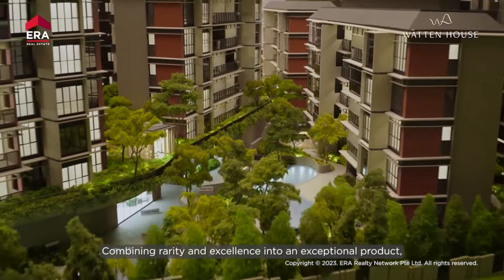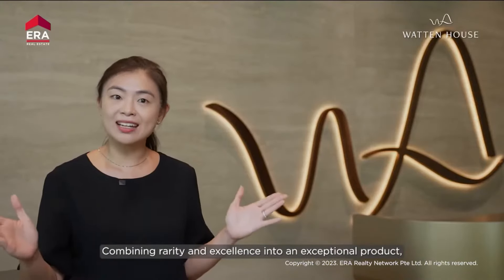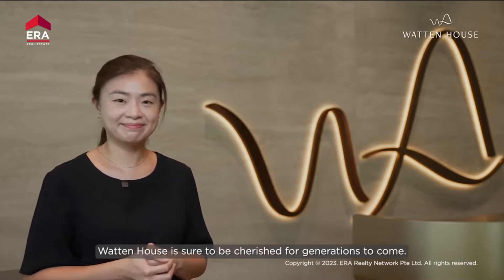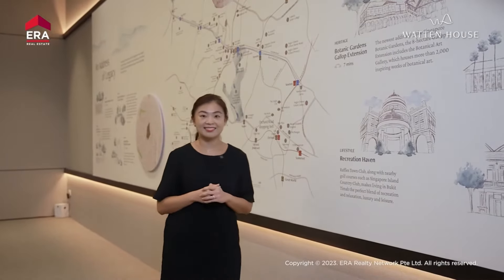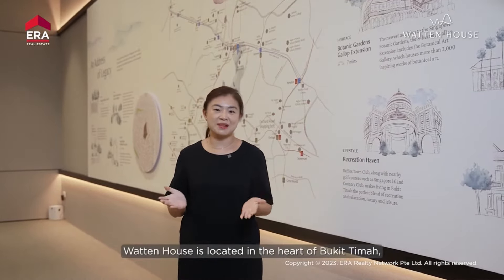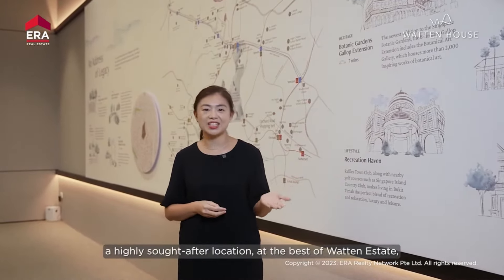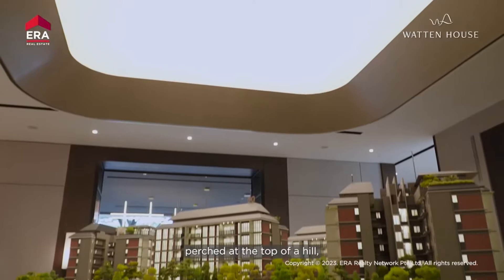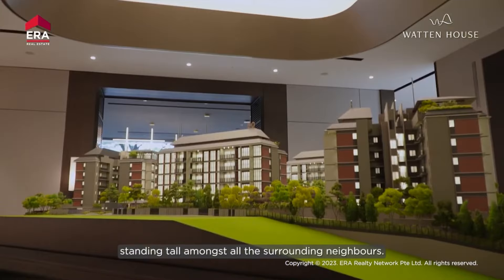Combining rarity and excellence into an exceptional product, Wharton House is sure to be cherished for generations to come. Wharton House is located in the heart of Bukit Timah, a highly sought-after location at the best of Wharton Estate, perched at the top of a hill, standing tall amongst all the surrounding neighbors.